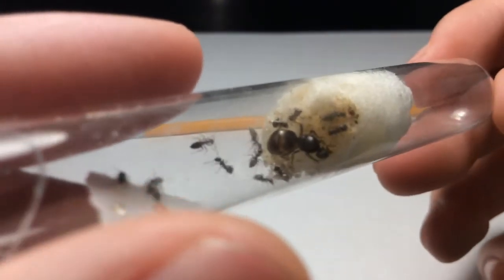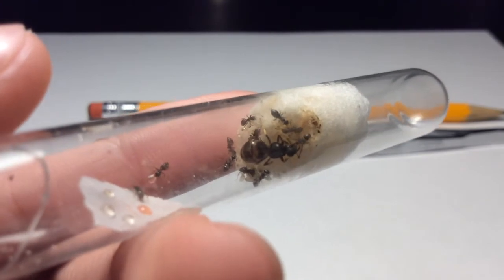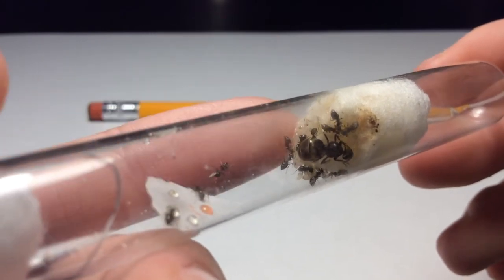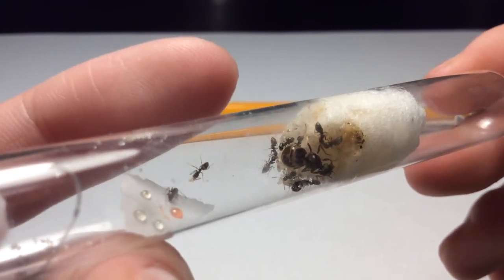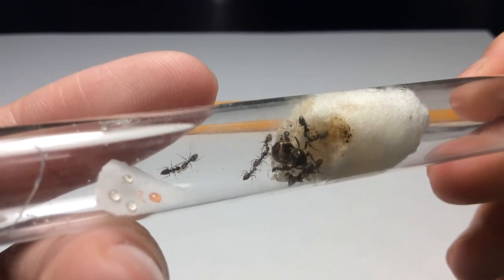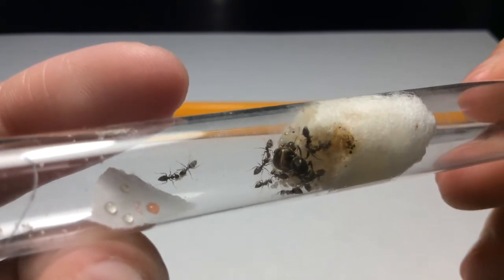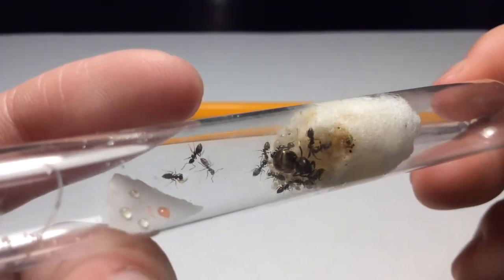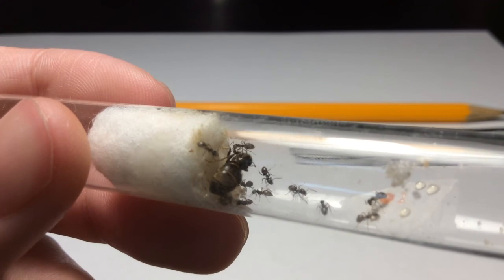Here's a shot of the queen and the eggs and some of the workers. The feeding station has been mostly abandoned — there are only one or two still near the food. You can see more clearly there's one cocoon right below the queen and probably another one in the back. You can also see the larva pile. Anyway, I hope you guys enjoyed this video — if you did, please leave a thumbs up.